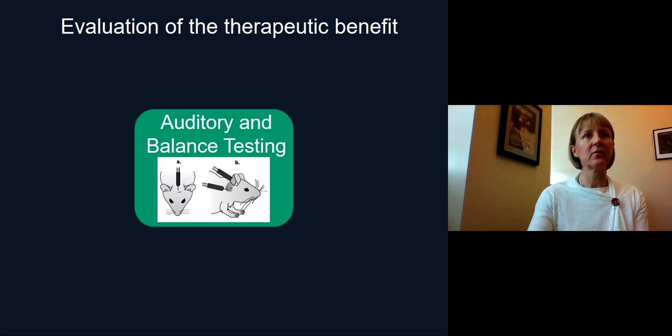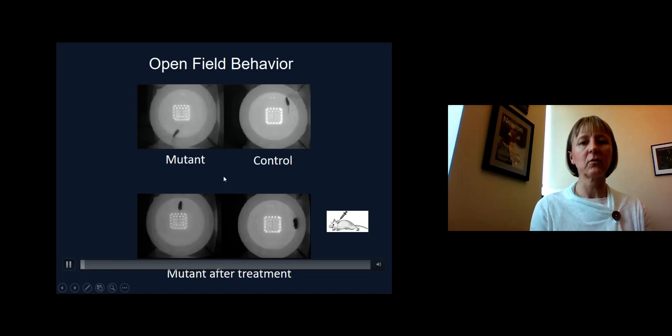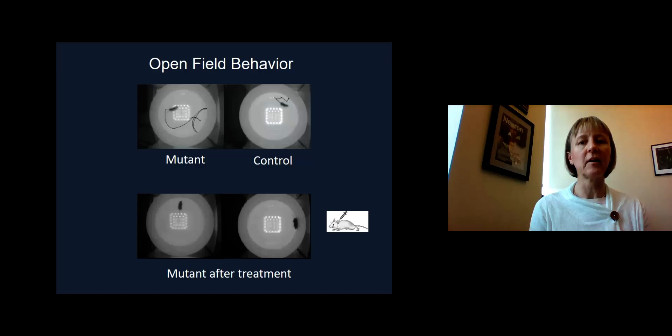We injected the mice after birth and let them recover. Six weeks later, we first observed the mice in an open field, which is an open chamber of 42 cm. In the upper panel, you can see mice that are freely moving in an open chamber — a mutant mouse on the left and a control mouse on the right. The control mouse possesses one mutated allele but behaves like normal mice. A wild-type mouse moves around freely, is calm, and does not have circling behavior, mostly staying in the periphery of the chamber. The mutant mouse, however, shows repeated circling behavior and much more hectic movements.